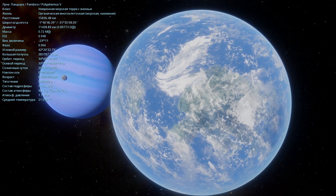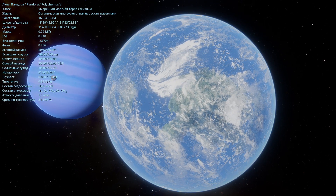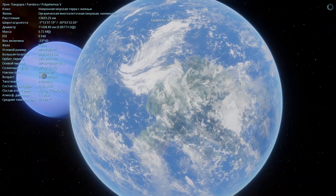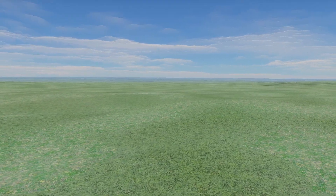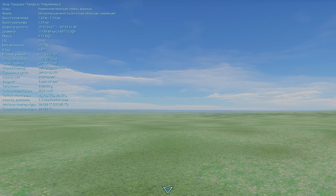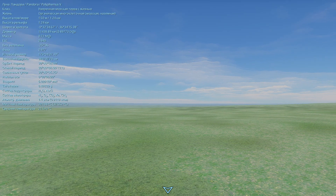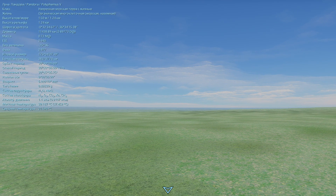About Pandora itself — this is a moon with life. Here we have organic, multicellular, marine and terrestrial life. As we know from the film, intelligent beings, the Na'vi, live here. If we compare this moon to Earth, its diameter is 11,438 kilometers, so it's slightly smaller than Earth, and its mass is 0.72 of Earth's mass. The atmosphere consists of nitrogen, carbon dioxide, oxygen, xenon, methane, and hydrogen sulfide. The pressure is 1.1 atmospheres — a little more than on Earth — and the average temperature is 21 degrees Celsius.